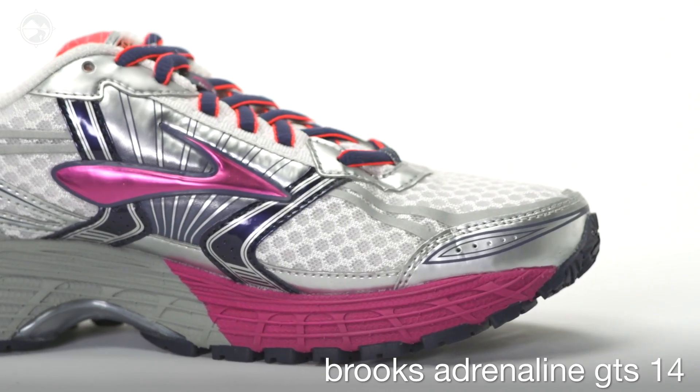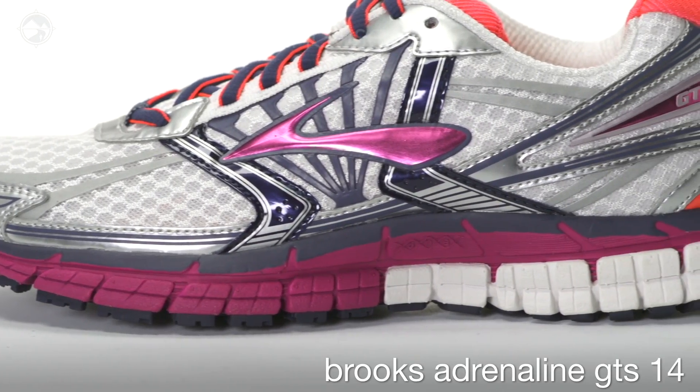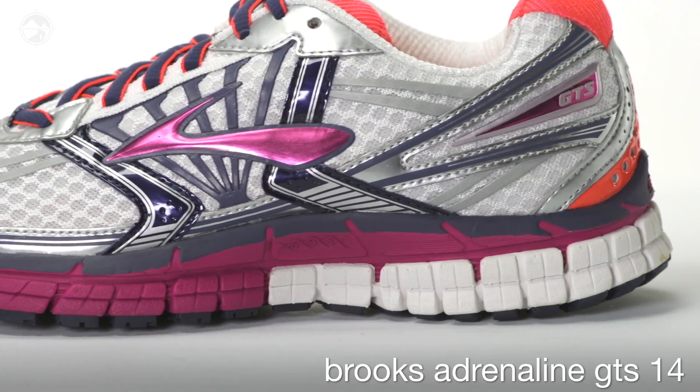In addition, 3D print overlays are introduced for seamless comfort. The midsole continues to offer DNA cushioning in the heel and forefoot for adaptive protection from the ground.